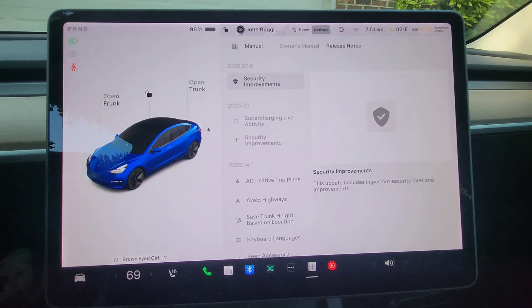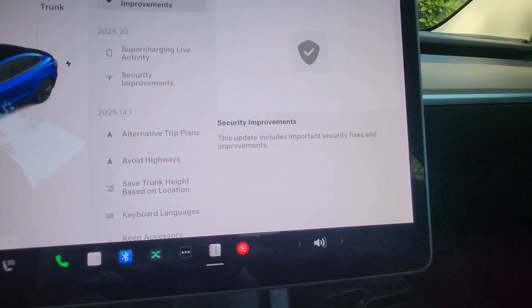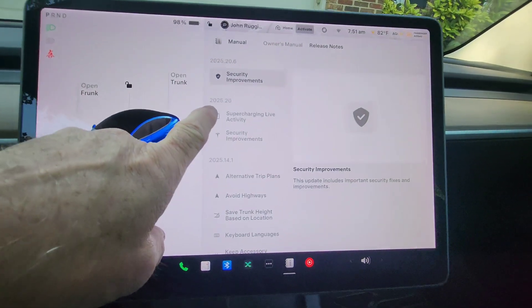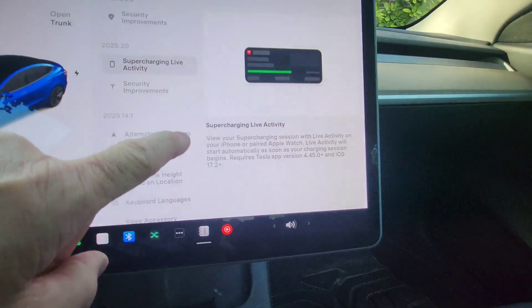There's not a lot — it's a quick one. This is just to let you know what you can expect if you haven't gotten this update yet. Update 2025.20.6 is security improvements. This update includes important security fixes and improvements. In the family of updates 2025.20, we got supercharging live activity and other security improvements.